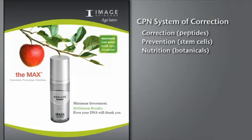with peptides for correction, prevention with stem cells, and nutrition with highly active botanical agents.